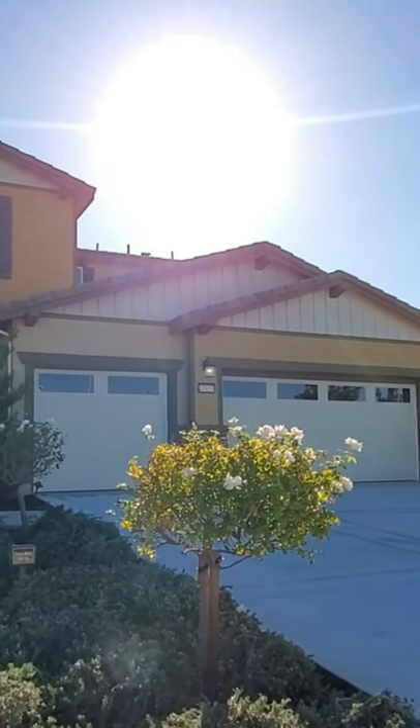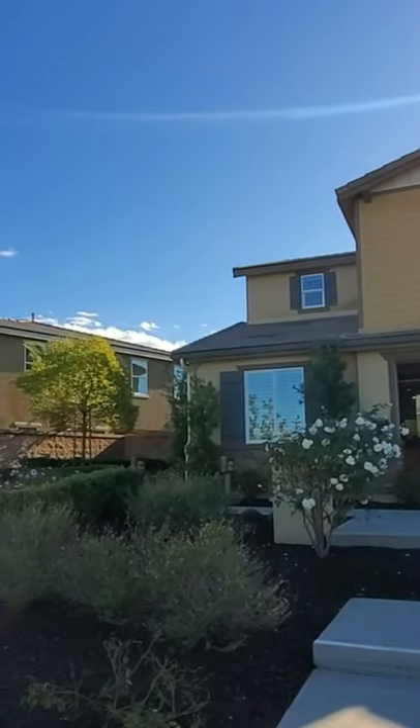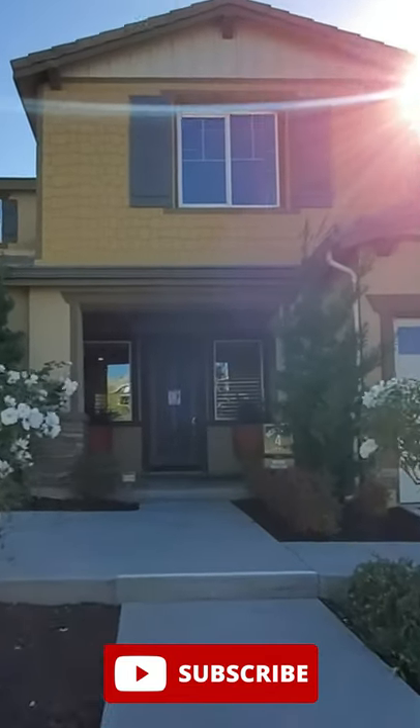This is a six bedroom, four and a half bathroom house with a three car garage and a loft. It has an attached casita with a separate entrance which is called next gen. It's like a home within a home.